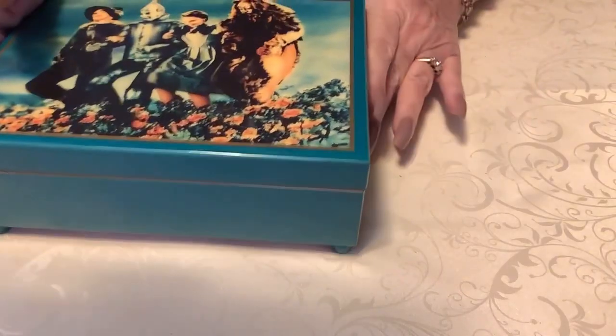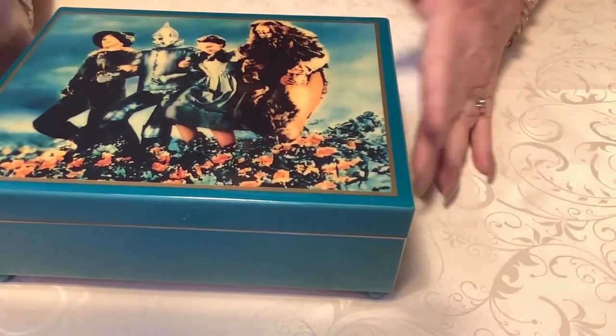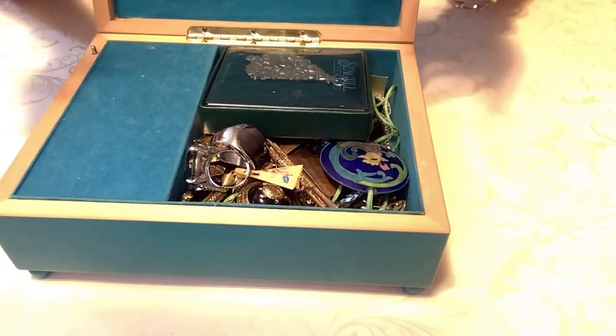Next I have a new jewelry box to show - it is the Wizard of Oz, sorry about the squeak, and it is actually a music box.